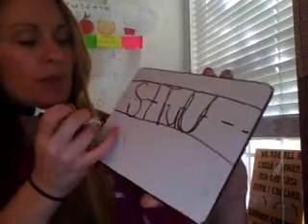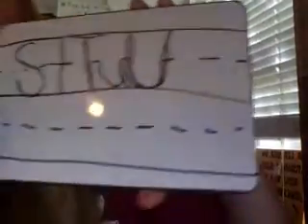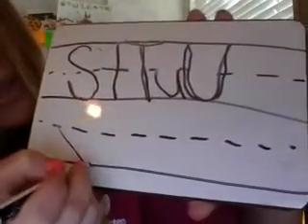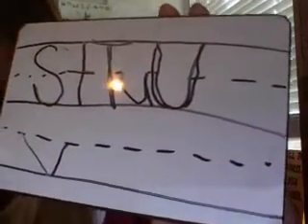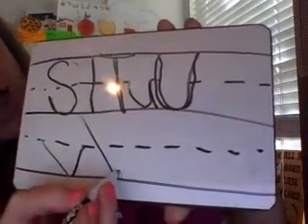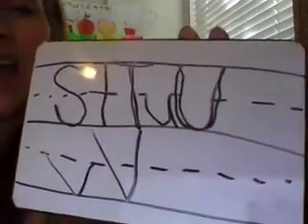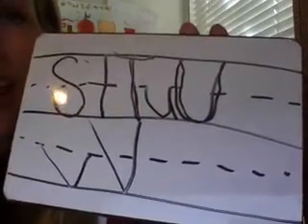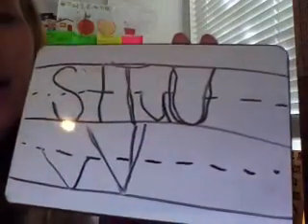Our next capital letter today is capital V. The capital V is very similar to the lowercase v. The lowercase v has diagonals that stay below the midline. The capital V has a diagonal line down, a diagonal line up, and it goes between the headline and the baseline. Ready? Put your fingers in the air. Make a capital V. Diagonal line down, diagonal line up.